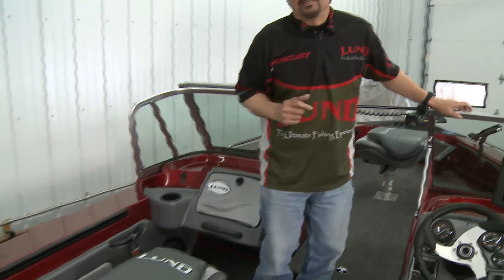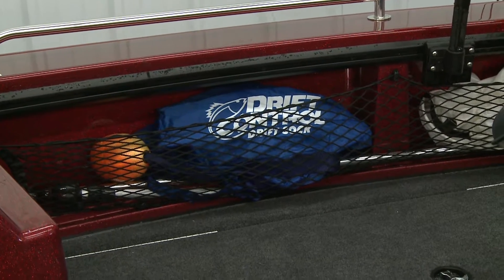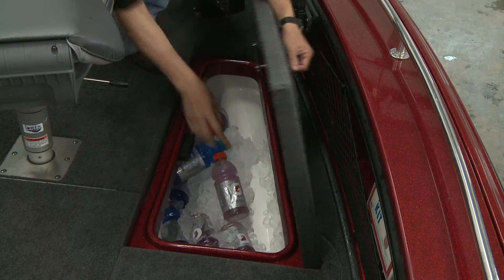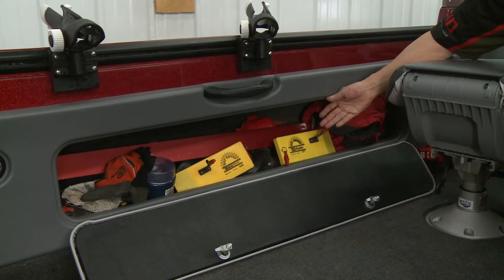Lund's Pro-V GL is built for the versatile, hardcore angler who carries a ton of rods, tackle and gear on every fishing trip. You get expansive bow storage including a cargo net to keep all your essential items handy, plus one compartment that doubles as a cooler and plenty of side storage for whatever doesn't fit up front.